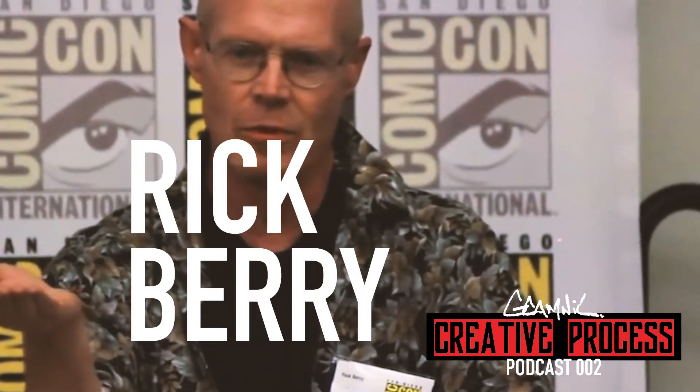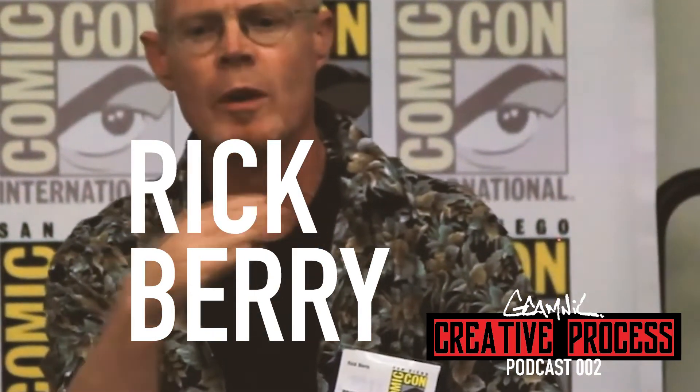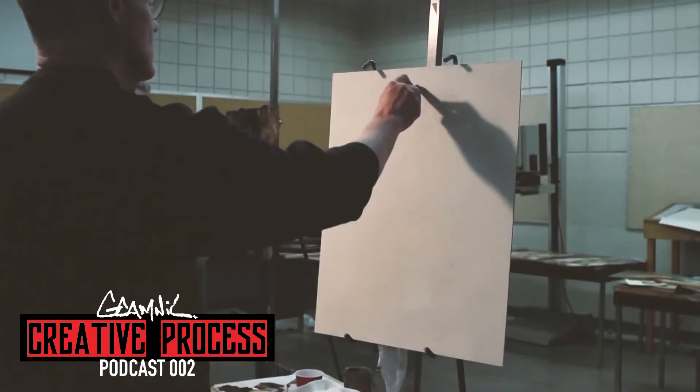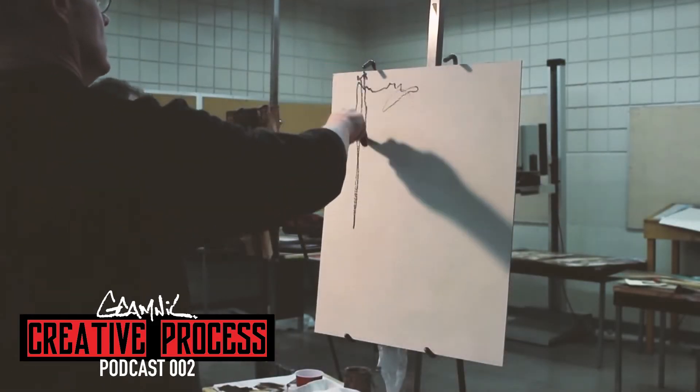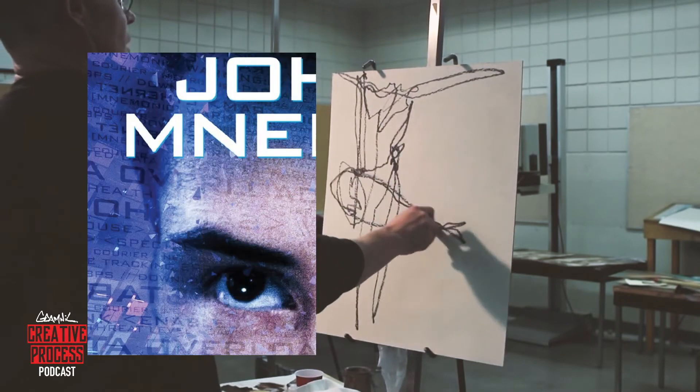What's good y'all, welcome to episode number two of the Creative Process Podcast. This is Garrett Campbell Wilson, aka G-Cam. Don't forget to hit that like and subscribe button. Special guest today is a contemporary American impressionist painter and digital artist based in the Boston area. His name is Rick Barry, and he was Keanu Reeves' digital stunt double in the motion picture Johnny Mnemonic.